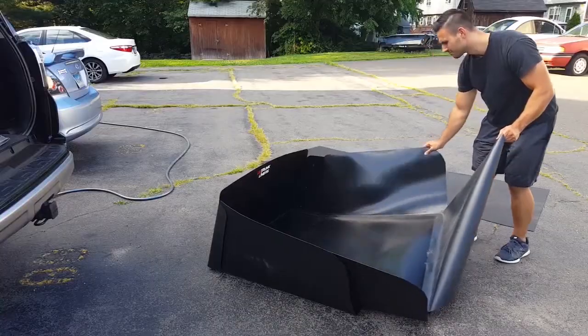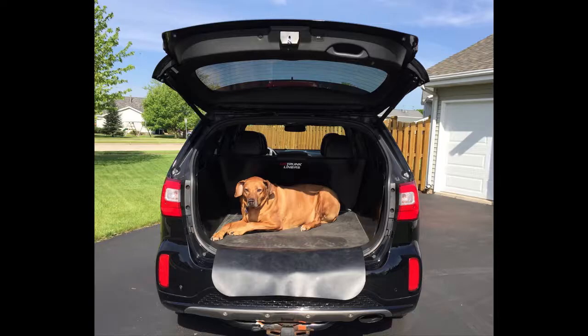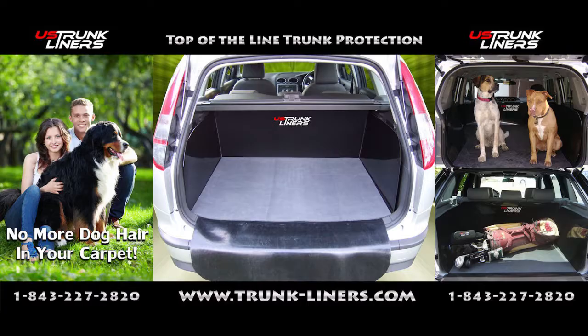Easily removable, few parts. Non-slip mat available and highly recommended for pets. Extendable options, bumper protection, and a few other options available too.